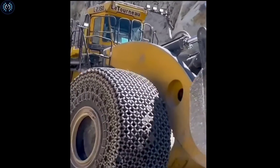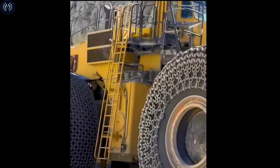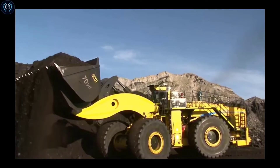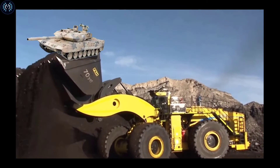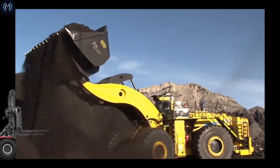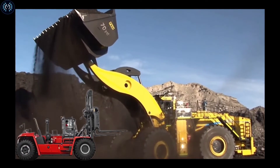The Komatsu WA2350 has an impressive bucket load capacity of approximately 80 metric tons — greater than the combined weight of an M1A1 Abrams tank and a smaller M1917 tank, and roughly comparable to the lifting capacity of the Kalmer DCG 720-10LB forklift.